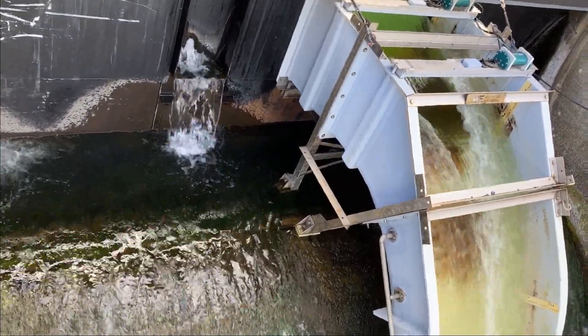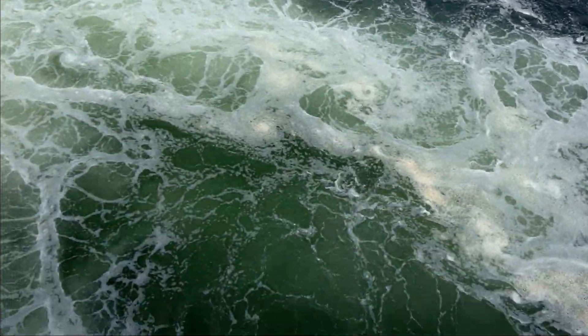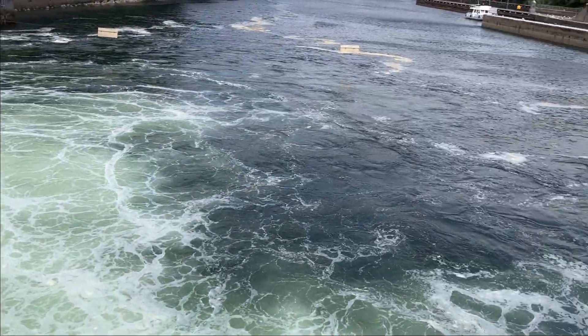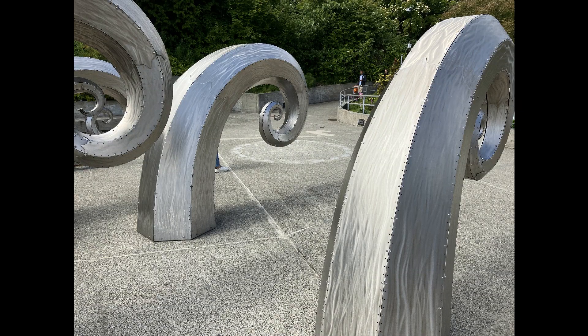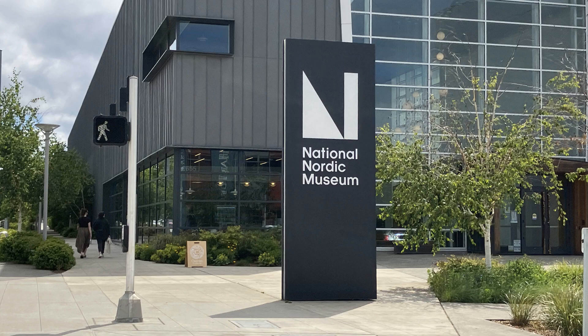That's not the fish ladder — I don't know what that is. There's a lot of water out here. I wasn't paying the best attention, but it was nice to see the locks in action. There are nice sculptures in the area too.